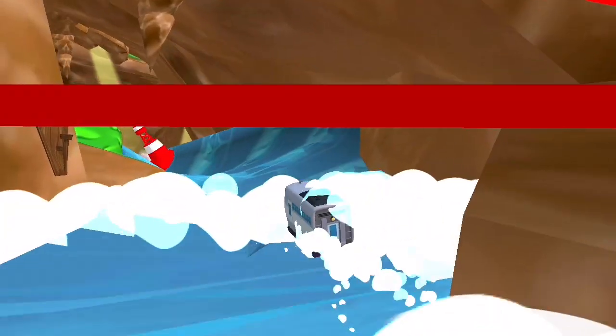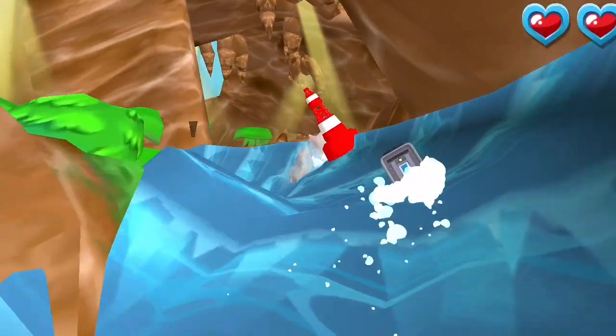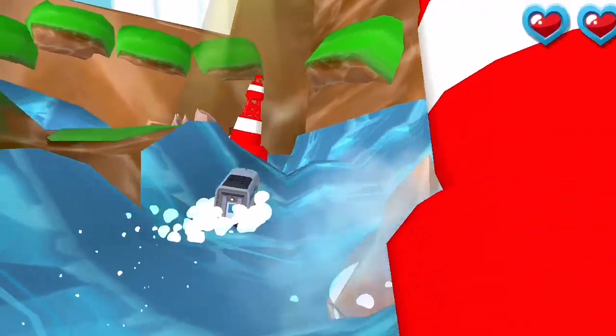It's a wild water slide! We need to avoid those rocks! It's good!